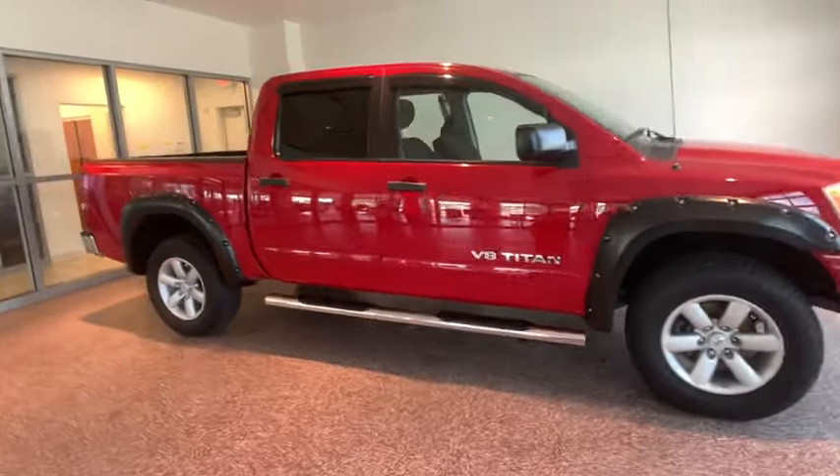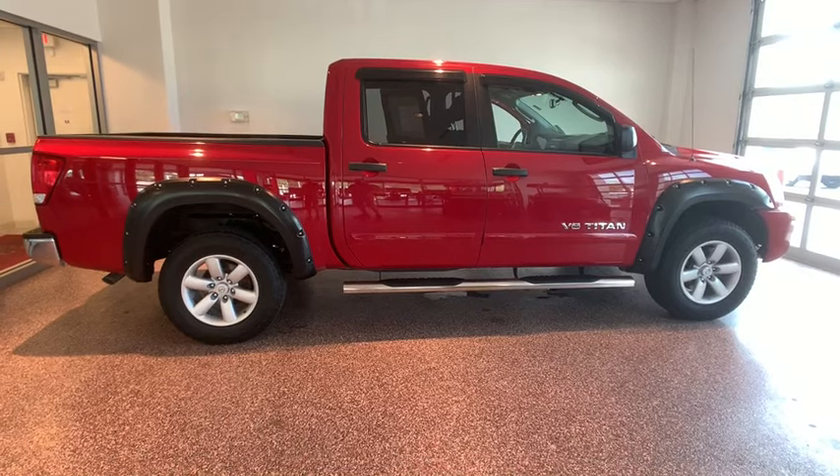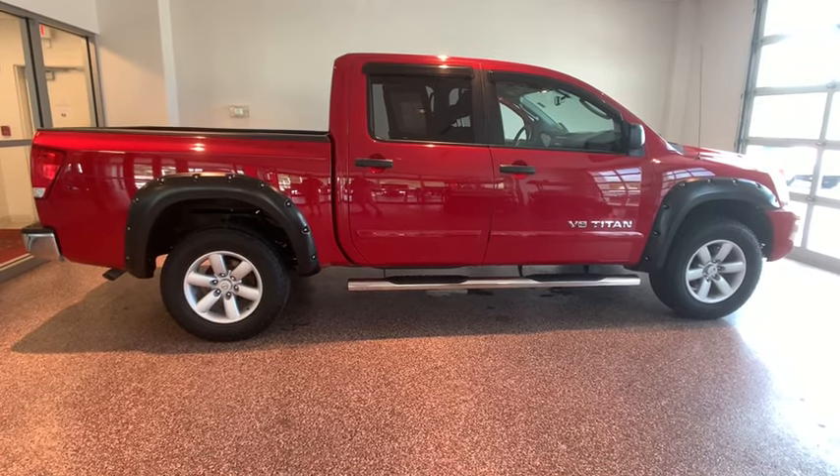Come test drive a 2011 Nissan Titan. The Titan houses the Endurance V8 engine, the largest standard truck engine in its class.